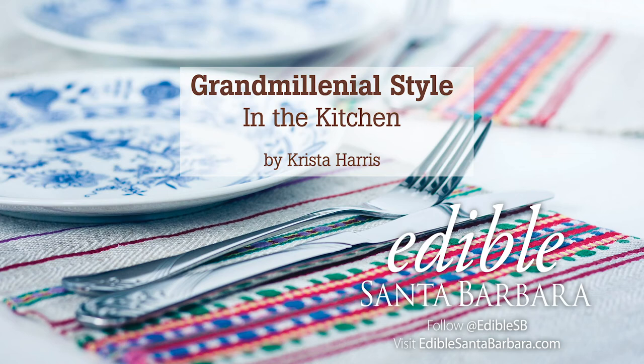Grand Millennial Style in the Kitchen by Krista Harris. The term Grand Millennial was coined by Emma Bazilian in her article for House Beautiful last fall to describe a new granny chic style amongst millennials. The aesthetic has really come into its own during the shelter-in-place era, given its comfy, homey, and reassuring vibe. And who amongst us does not crave comfort right now?